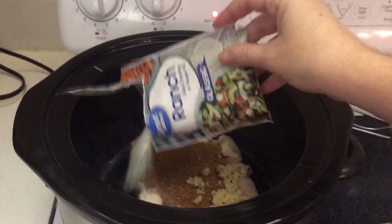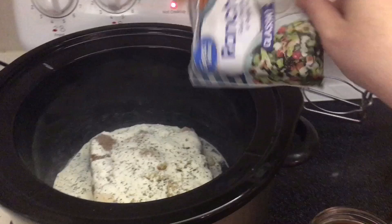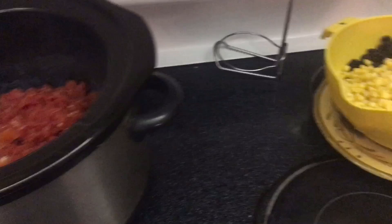I did not double the ranch seasoning because I haven't made this before and I'm not 100% sure everyone is going to like it. I have to make people happy too. So I'll add in the Rotel, and then all the beans and corn.